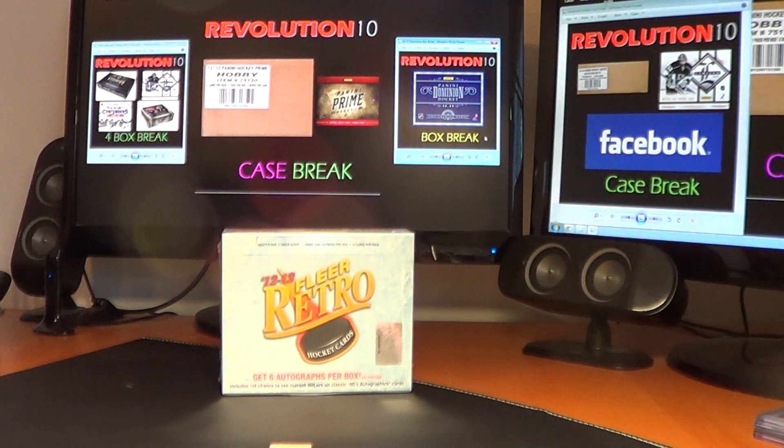Also, if you jump over to Facebook, we have a 12-13 Panini Limited case break going on right now. There's still about 24 teams left, so there's lots of opportunity to get a good team. Just jump to Facebook, or even if you're not on Facebook, message me and I can get you a list and you can get involved that way too.